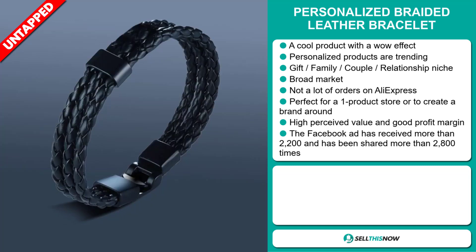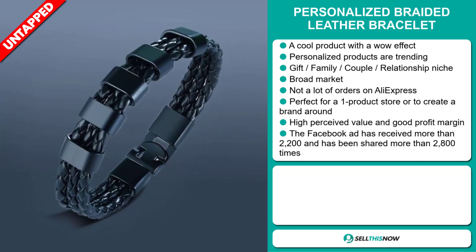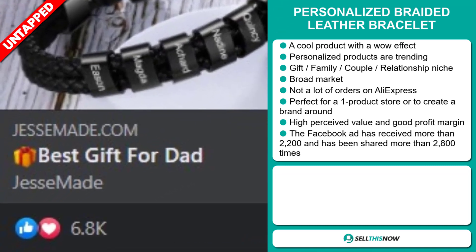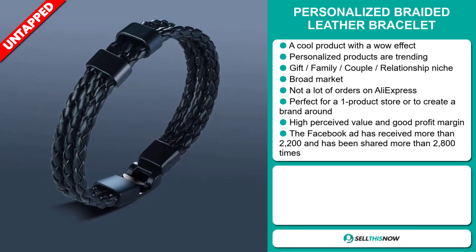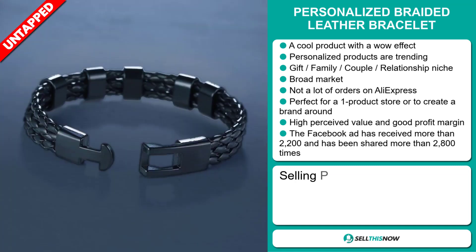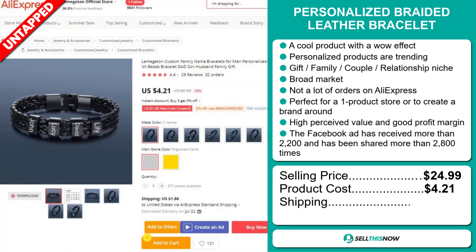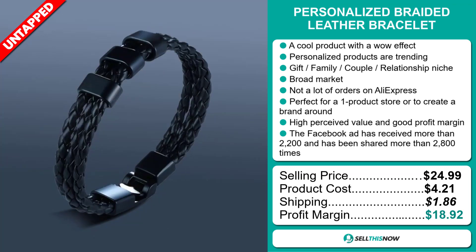It's perfect for a one product store or to create a brand around, and this item has a high perceived value and will give you a good profit margin. The Facebook ad has received more than 2,200 likes and has been shared more than 2,800 times. The selling price for the Personalized Braided Leather Bracelet is just under $25, whereas the product cost is only $4.21. Shipping will set you back $1.86, so you're looking at a very good profit margin of $18.92.